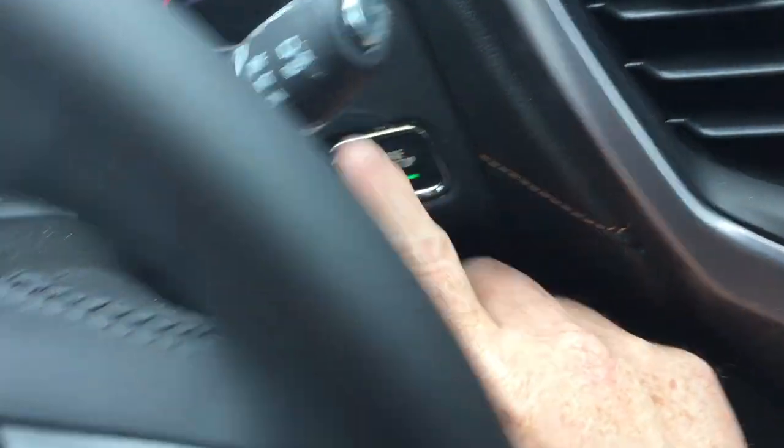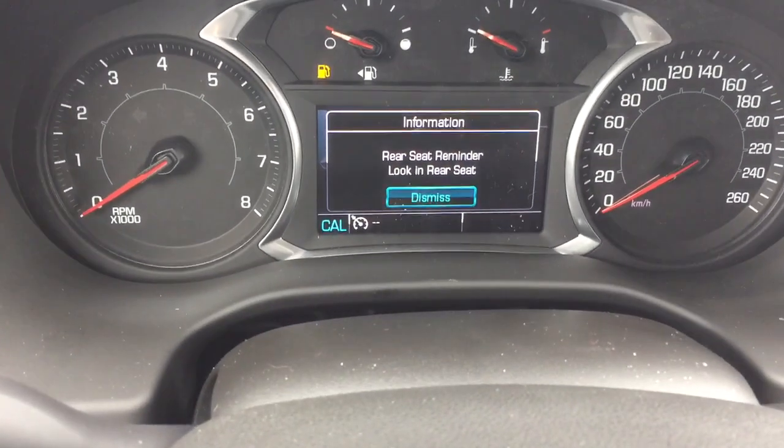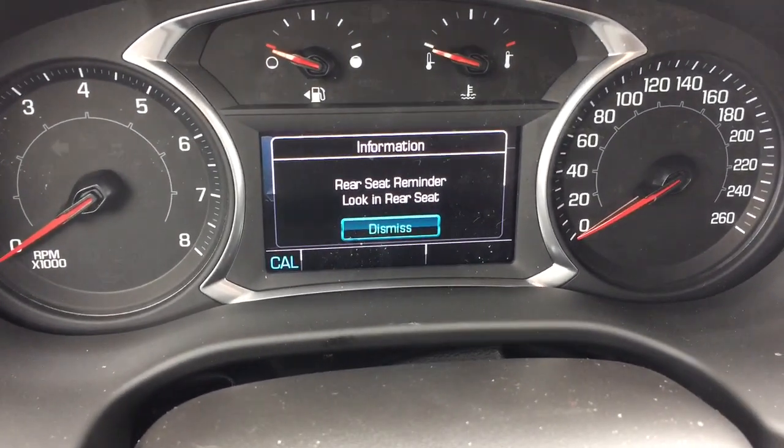You do have the push start ignition, so to turn the engine off, foot on the brake, press this button here, and when you do so you get that rear seat reminder.